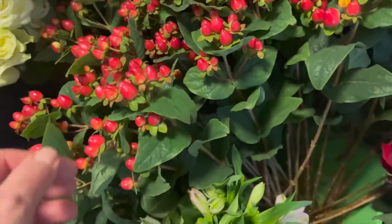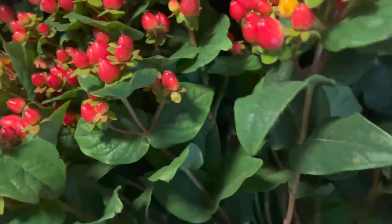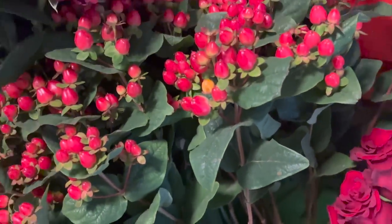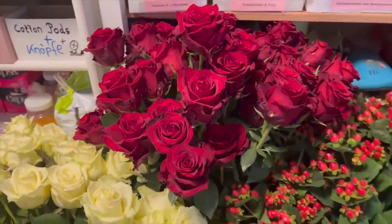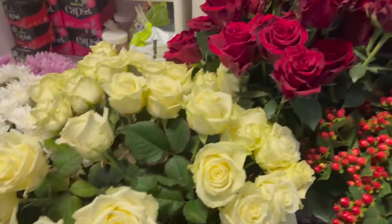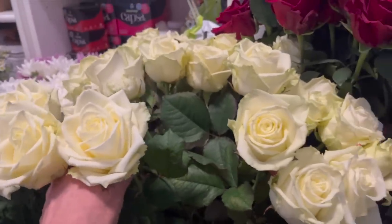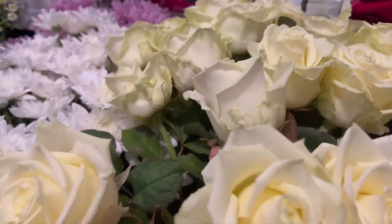Man sieht immer die Frische von dem Hypericum, wenn die Blätter so schön sind. Wenn das Hypericum älter wird, dann sind die Blätter anders. Dann haben wir natürlich nochmal Rosen – die längeren Rosen. Hier sieht man, die stehen etwas höher. Und hier gibt es diese wunderschöne Rose White Naomi. Es gibt auch Red Naomi. Und da haben wir also auch hier eine schöne Stückzahl.